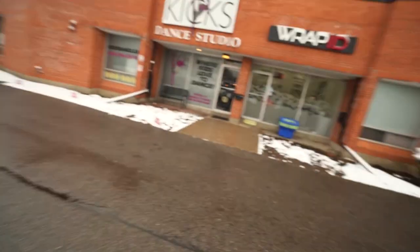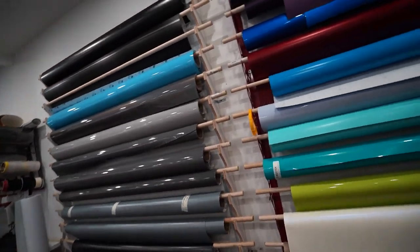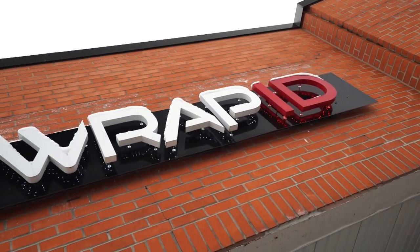Before we get sick from the cold, let's walk inside and have a chat with the company owner.